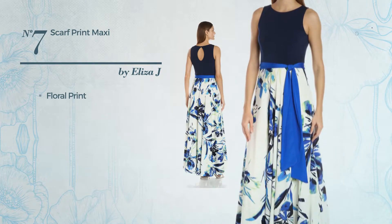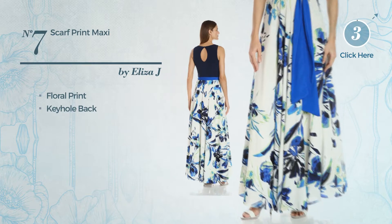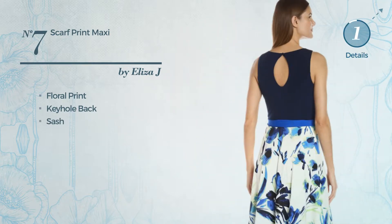Number seven: a maxi-length one-piece garment featuring a contrast look with floral print, made of stretch material. This garment includes a keyhole back and sash, available only in this color.